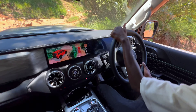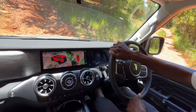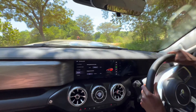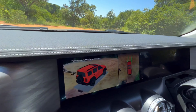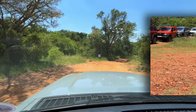The infotainment screen has an off-road mode screen, which gives you a very helpful and intuitive interface. You get a 360 view when off-roading, and it also shows you all the important data, such as tire pressure, your roll angle, your pitch angle, and what your differential locks are doing at any given time.